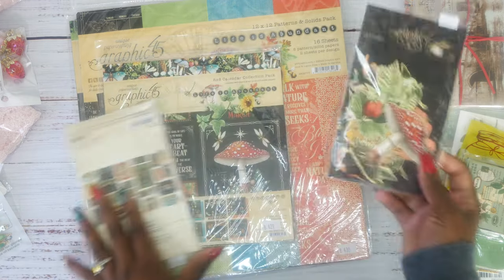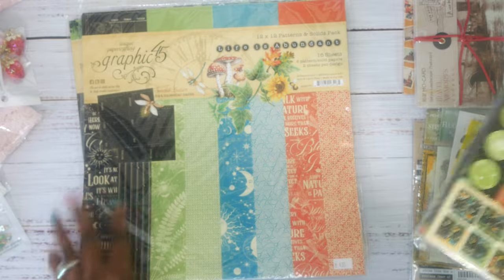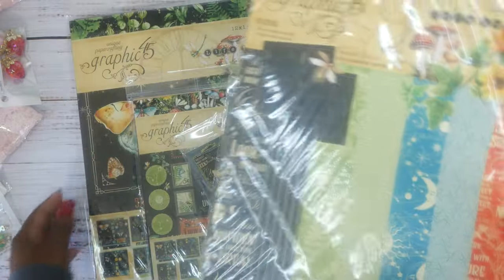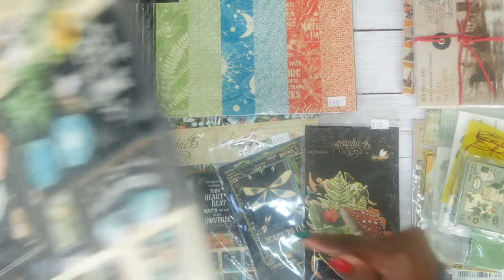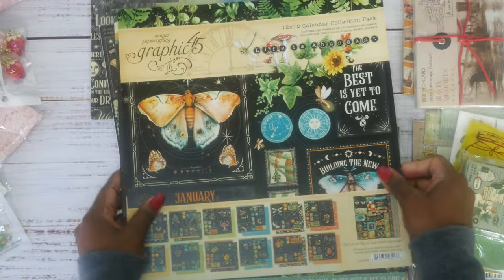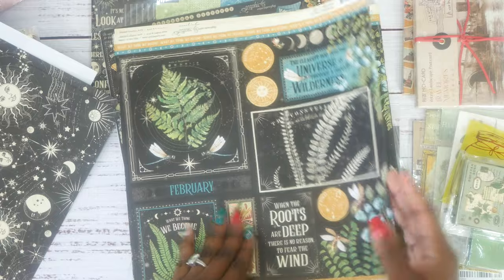I haven't done a haul video in so long. The first paper collection I got — and it's the only paper collection — was Graphic 45, called Life Abundant. I got the patterns and solids. I should have probably got two of each, because the Christmas album I just did used a lot of paper. This is the actual pattern paper, the main one. Look how pretty — isn't that just gorgeous!